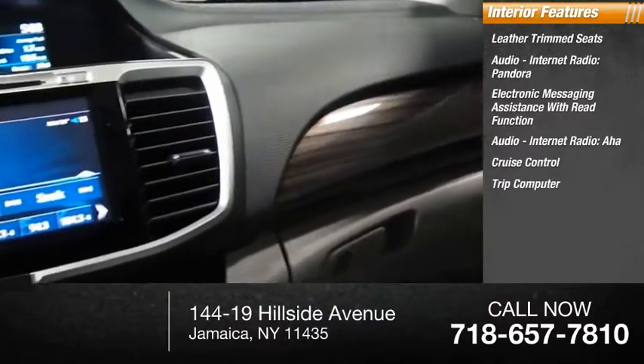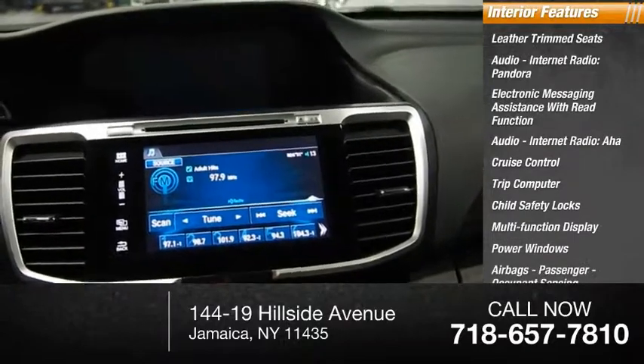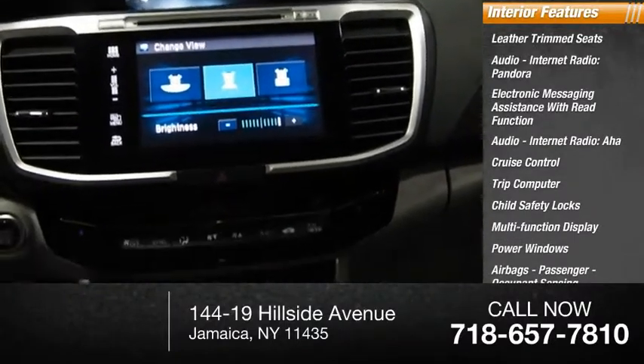Cruise control, trip computer, child safety locks, multi-function display, power windows, airbags, passenger occupant sensing deactivation.